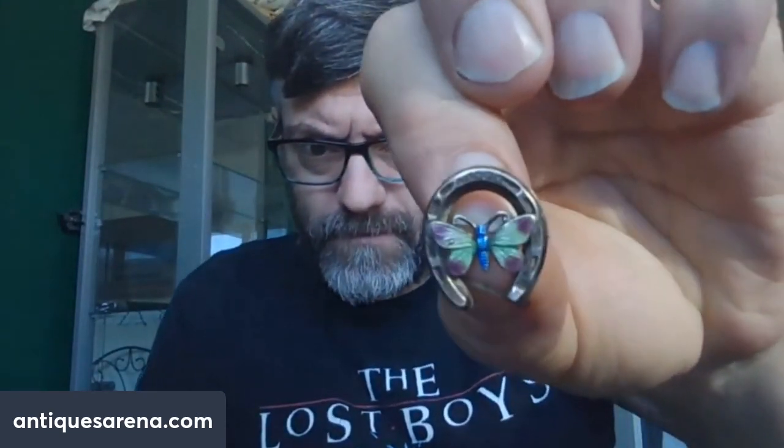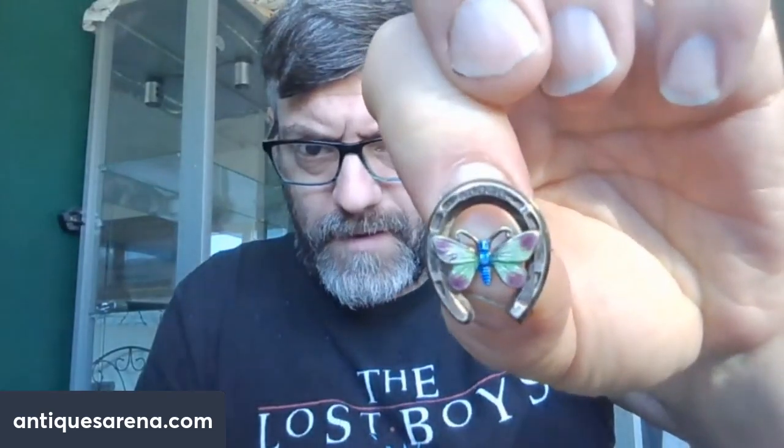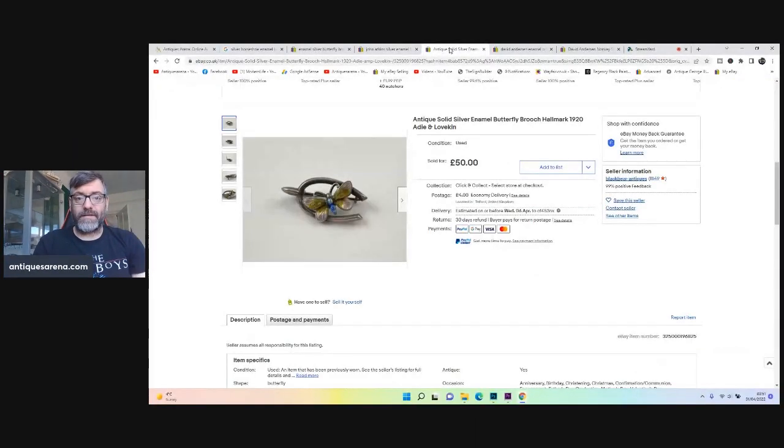Then I had this little beauty, which is an enamel butterfly on a silver horseshoe, hallmarked at the top. I tried finding this one specifically but I couldn't. I did manage to find a similar one — almost like a wishbone rather than a horseshoe — and one sold for 50 pounds. That was the only one I could find by this maker, which was AD Lovekin. So far we're doing really well — two spectacular silver brooches out of the pack.